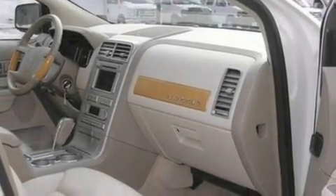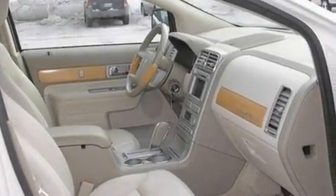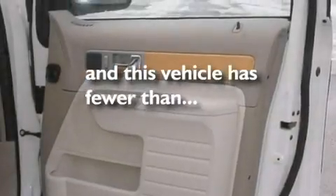Additional features include a four-wheel independent suspension, 18-inch wheels, a low-tire pressure indicator, an auto-dimming rear-view mirror, and this vehicle has fewer than 28,000 miles on the odometer.